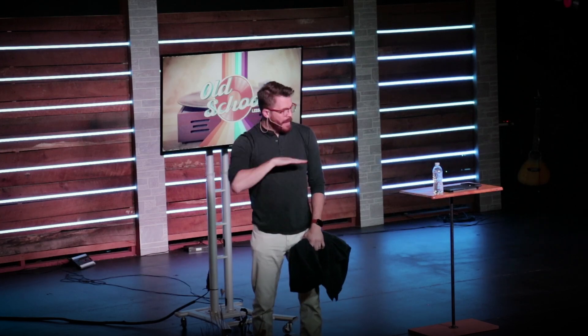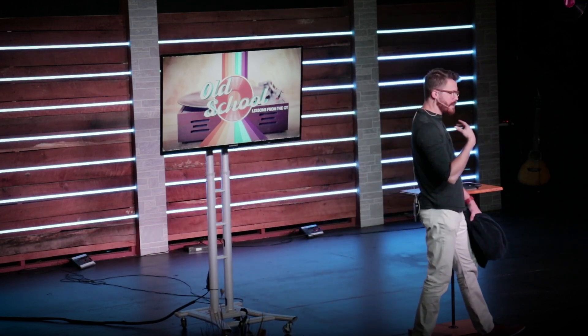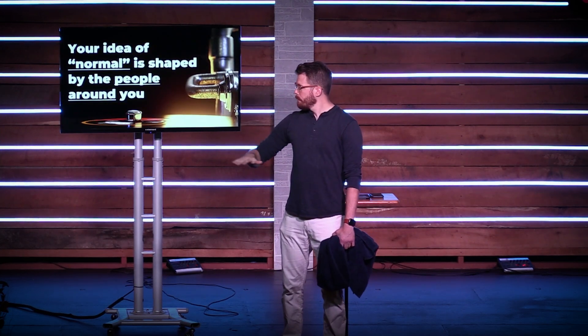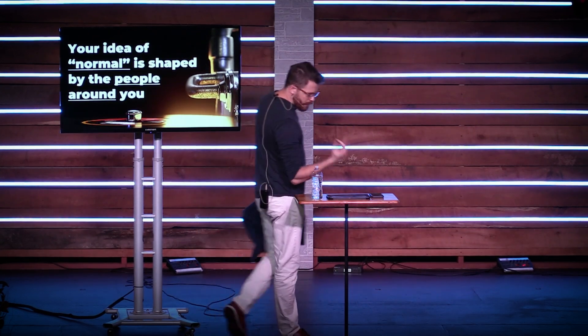That can work for good or for evil. The people you hang out with the most — that drive for acceptance that makes you want to conform — tends to define what normal is. You realize there are different normals in our world. Write this down: your idea of normal is shaped by the people around you. So if you hang out with people, their normal becomes your normal.